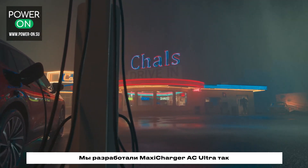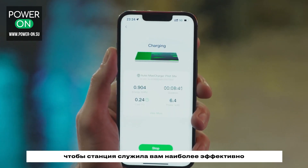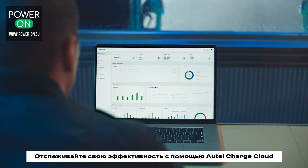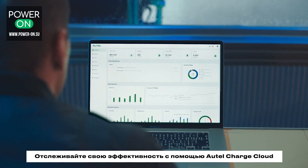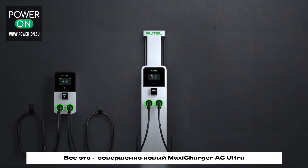We designed the AC-Ultra to perform effortlessly, so you can perform at your best. Visualize your performance with the Autel Charge Cloud and keep your business rolling — the all-new MaxiCharger AC-Ultra.